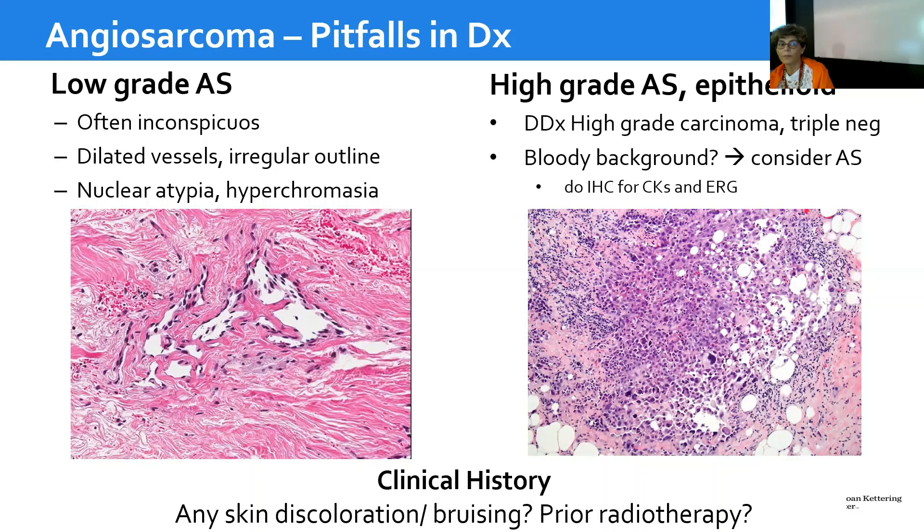Low-grade angiosarcomas will be inconspicuous — there are dilated vessels with an irregular outline, and you have to look for nuclear atypia, hyperchromasia, and hobnailing of the nuclei. In the high-grade spectrum, it enters the differential diagnosis of high-grade triple negative carcinoma. I always pay a lot of attention to the bloody background. When I see blood in a core biopsy, I always think: could this be an angiosarcoma? I try to rule that out by looking more carefully and, if necessary, doing keratins and endothelial cell markers.